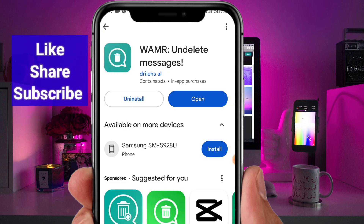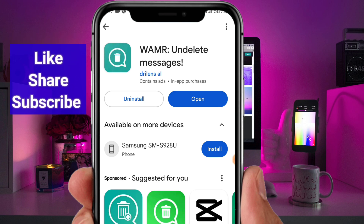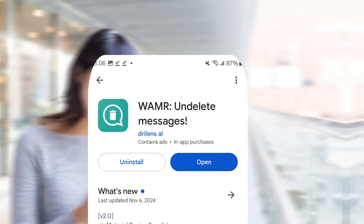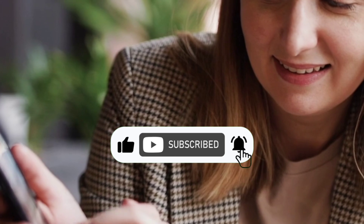If you've been looking for a reliable way to recover your deleted WhatsApp messages, this is the solution for you. Go ahead and try it out today. Once you see how effective it is, let me know your thoughts in the comments section below. If you found this video helpful, don't forget to like, subscribe, and hit that notification bell so you don't miss my upcoming tech tips and tricks.